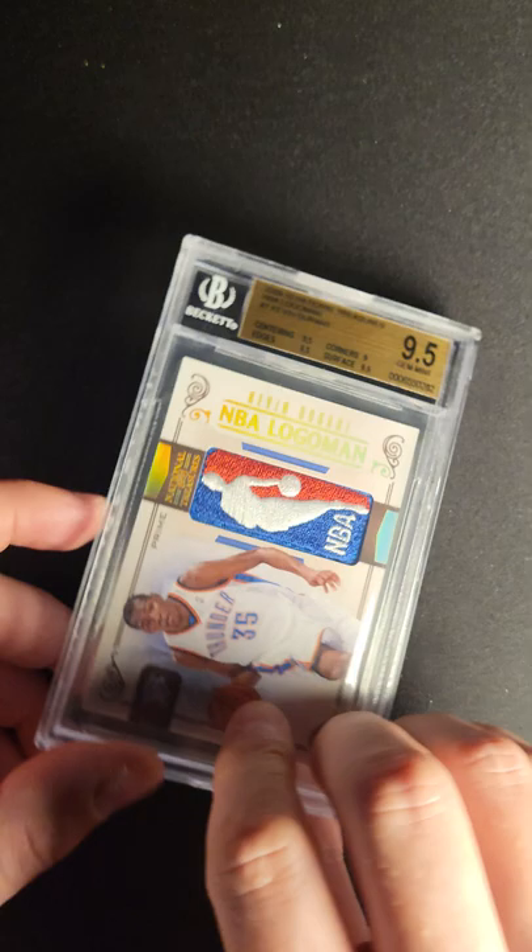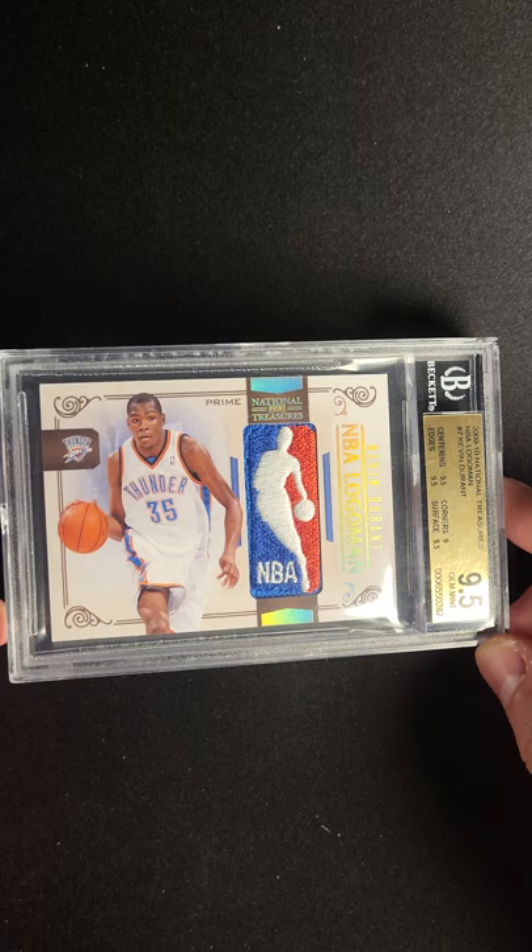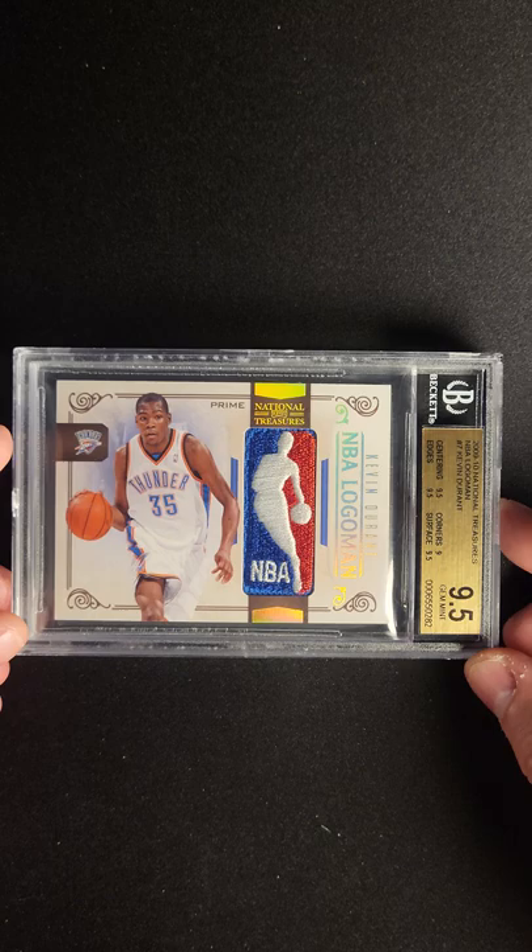Combine that with the fact that it is in fact a one-of-one, and you have a card that is clearly meant for the PWCC premier auction. I want to add also, you've seen me tilting the card back and forth — the Holofoil on this is a really great touch.